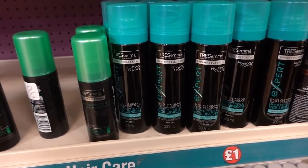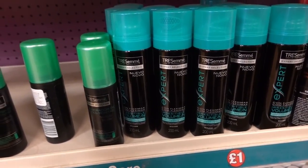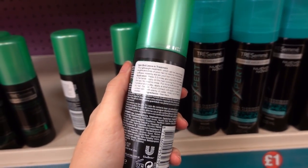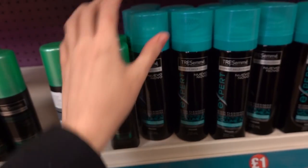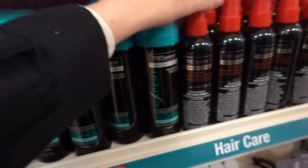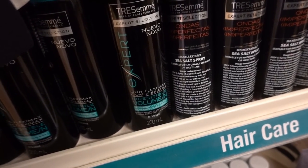They have a selection of Tresemme products for a pound, and they're all in a foreign language, but on the back it says what they are. So this is a split-end leave-in treatment, this one is a mousse, and this one is a sea salt spray.